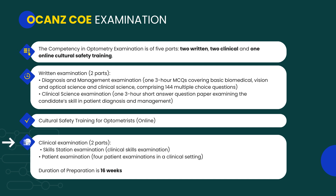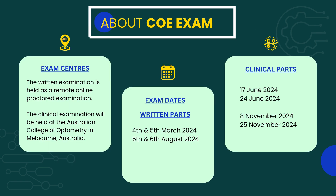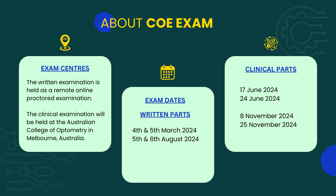For the clinical examination, you have to take a skill station exam and a patient exam. Academically has developed a preparation course that will train you in just 16 weeks. The written exam is in a remote online proctored format, which is very convenient — no travel to Australia required, saving you money, time, and energy. The clinical exam, however, is conducted at the Australian College of Optometry in Melbourne, Australia.